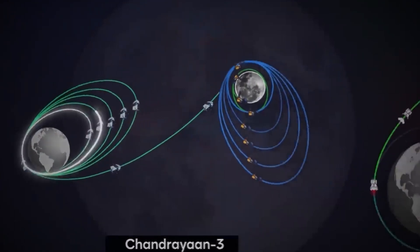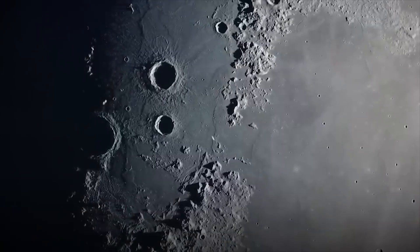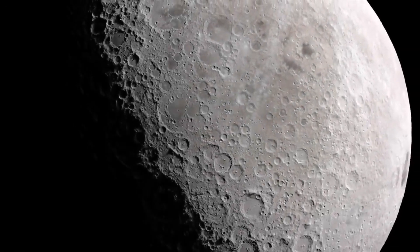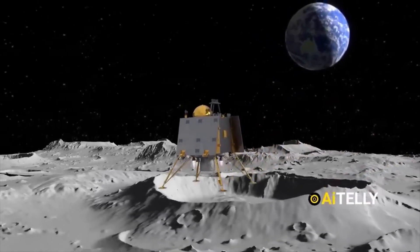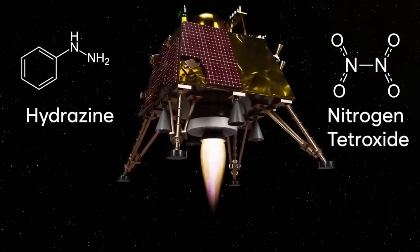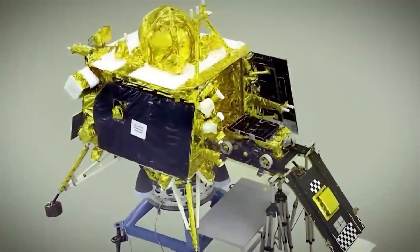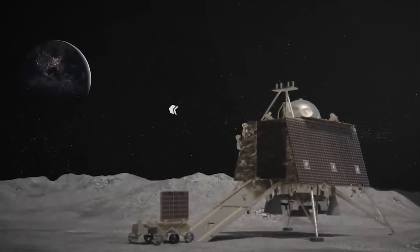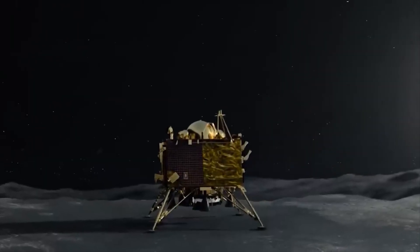Chandrayaan 3, the newest member of India's lunar exploration family, marked a remarkable achievement in August 2023. It did something that had never been done before — it not only landed on the Moon's South Pole, a place no one had reached before, but also measured the temperature there with incredible accuracy, giving us new and exciting information. Chandrayaan 3 is like a detective with really special tools, landing on a place on the Moon that's never been visited. No one had ever measured the Moon's South Pole temperature before, so it was like breaking new ground in our understanding of the Moon.